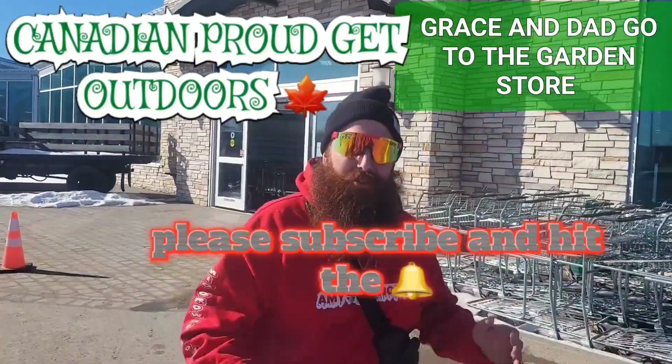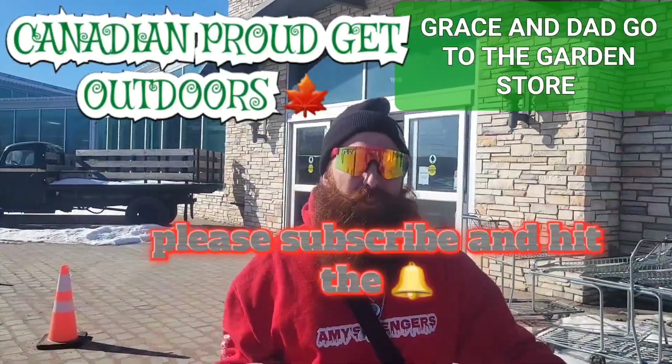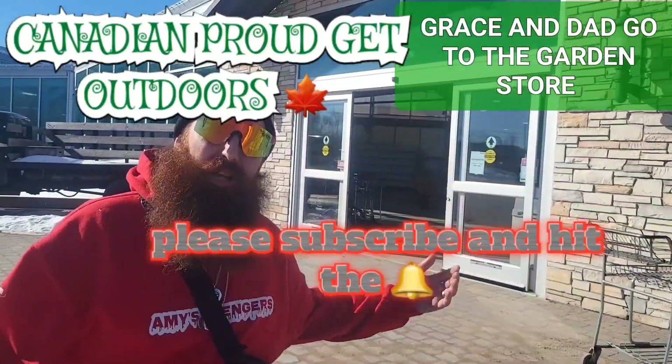Alright guys, here we are at the garden store. We've been stuck inside — it's been freezing cold — but it's a beautiful day, let's go look.